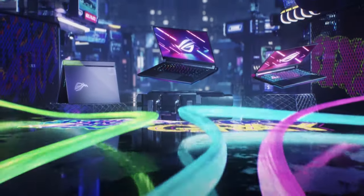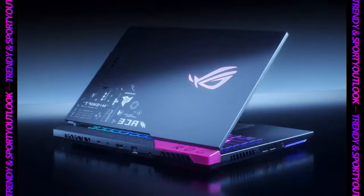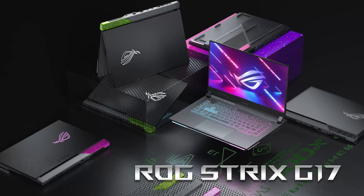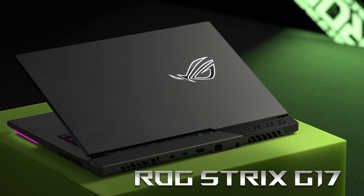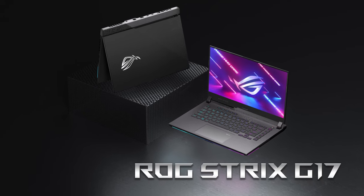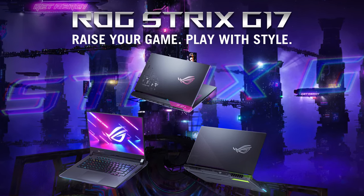The last couple of years have been really generous for the mobile gamer. While laptops may never be as powerful as their desktop relatives, the competition in the hardware industry has made them a really good option for gaming. ASUS seems to be really on it, pushing one of its best-selling gaming notebooks to shelves early on. And although the ROG Strix G17 G713R doesn't look particularly different on the outside, there's a real beast hiding inside.